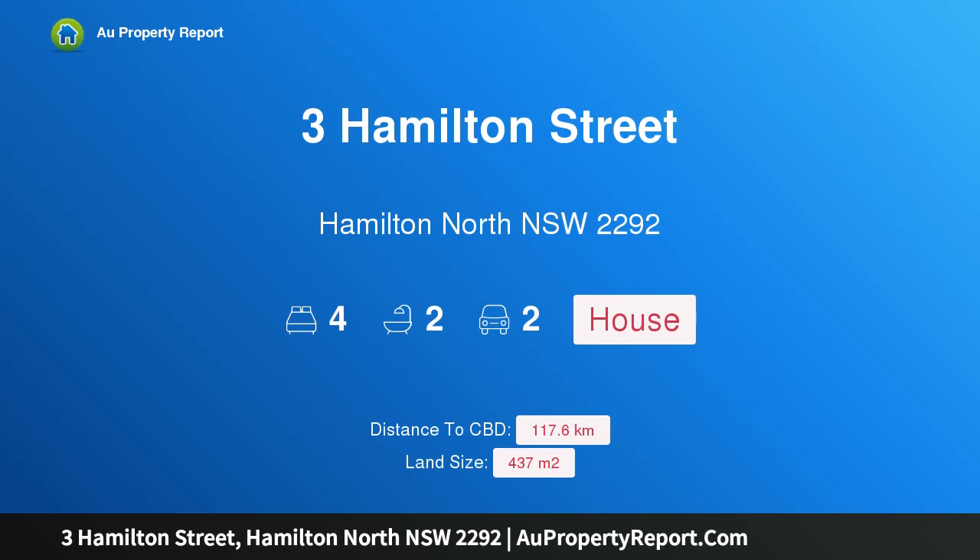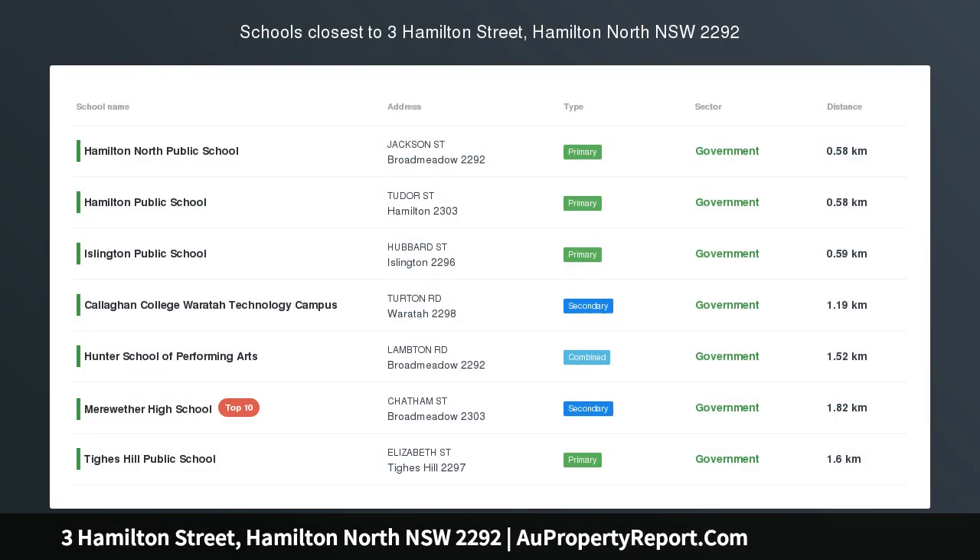Hi, I am glad to introduce property 3 Hamilton Street, Hamilton North New South Wales, 2292 — a beautifully renovated family home.